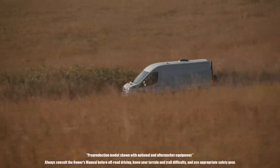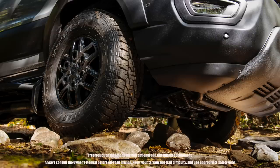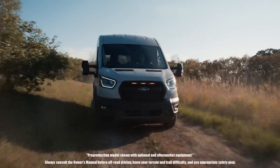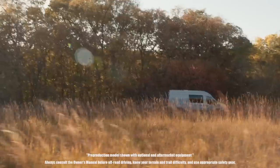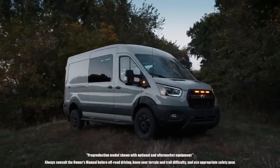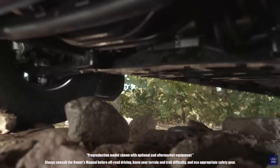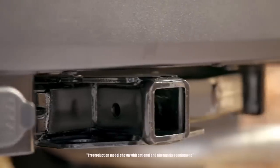Features specific to the Transit Trail include 16-inch black alloy wheels, 30.5-inch Goodyear Wrangler Workhorse all-terrain tires, and an intelligent all-wheel drive system with five selectable modes: Normal, Eco, Mud and Ruts, Tow and Haul, and Slippery. It also features a skid plate-style front bumper, black Transit Trail grille with integrated marker lamps, black HID headlamps, trail splash guards, wheel arch cladding, a 2.75-inch increased track width, and a total of 3.5-inch increased ride height over the base Transit.